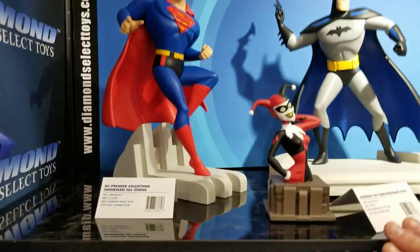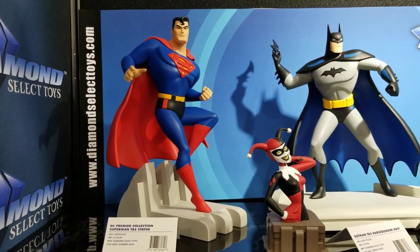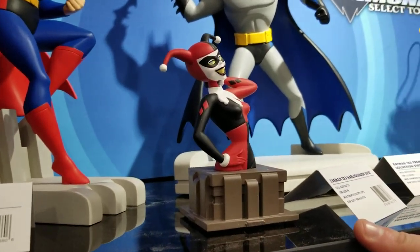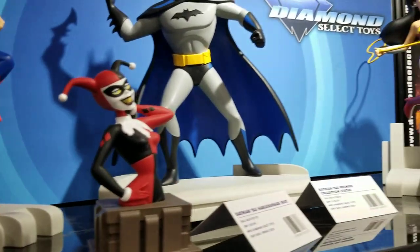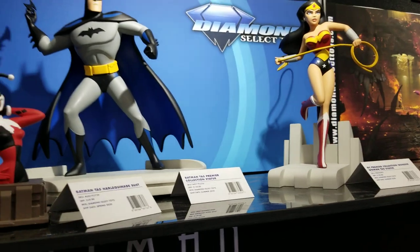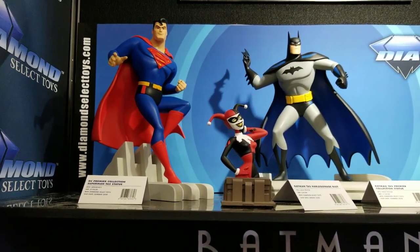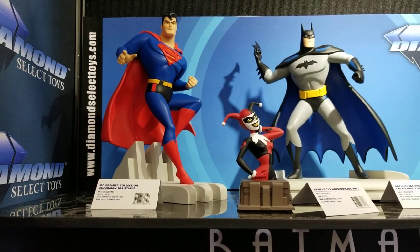These are our Premier Collection resin statues, about $150 each. The bust is $60 — that's our new Harley Quinn bust. Batman, Superman, and Wonder Woman are each $150. They display great on their own, but they display even better when you pair them and set them up in a group of three.